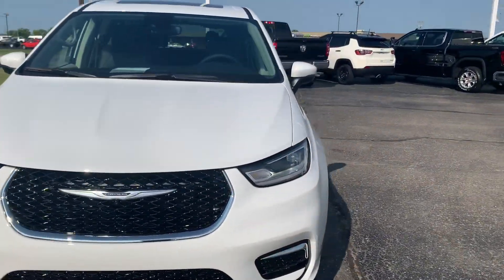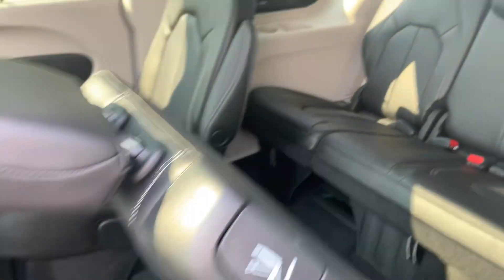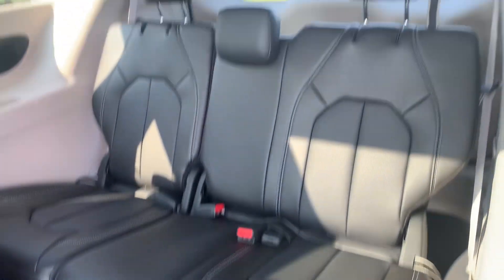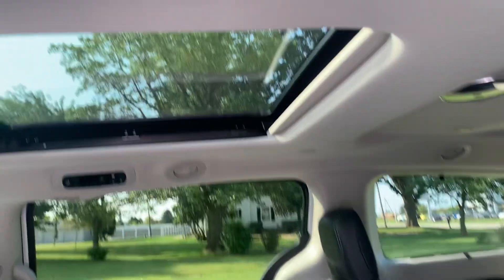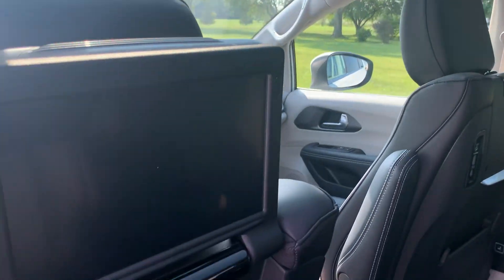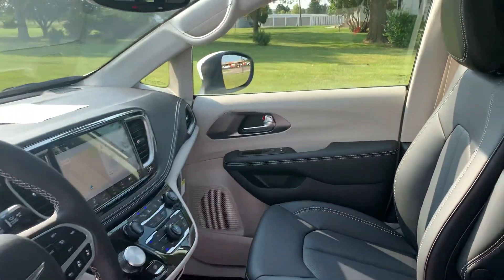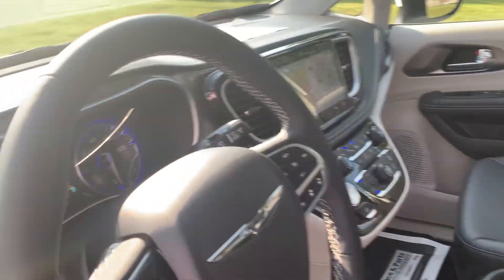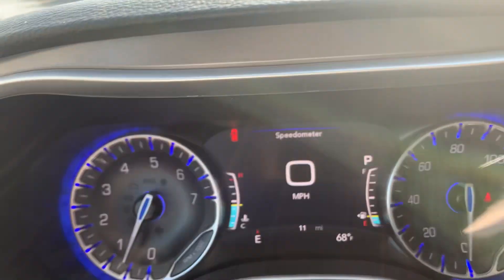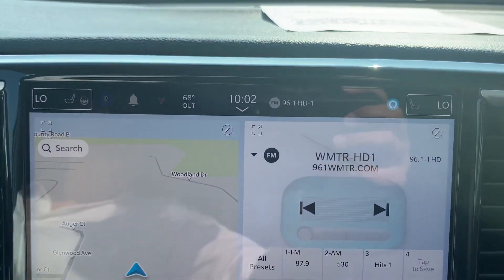We'll go take a look at the inside. Here's your third row seats and second row captain's chairs. Panoramic sunroof, entertainment system. The driver's seat is power adjustable. We've got menu controls, adaptive cruise control, and the center stack.